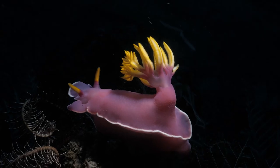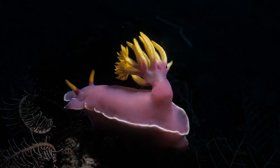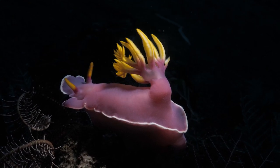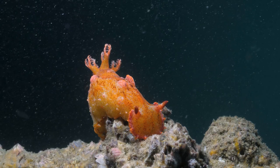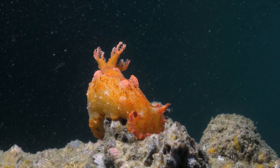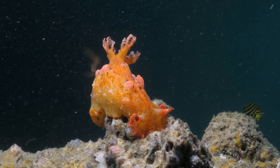Some nudibranchs only eat one type of food and won't survive if they don't have it in an aquarium. Sadly, they cling to corals, and if the little creature eats too much of a coral's home, the coral will not be able to live anymore. These sea slugs come in all the colors under the sun and have funny little appendages that just add to their intrigue.